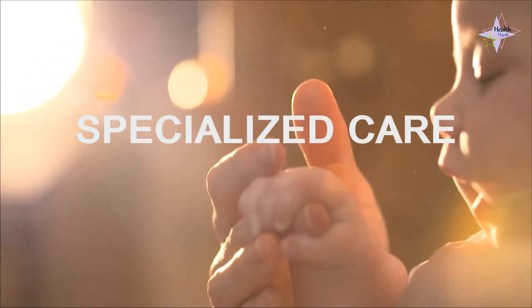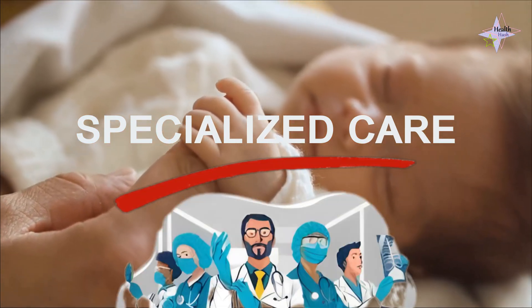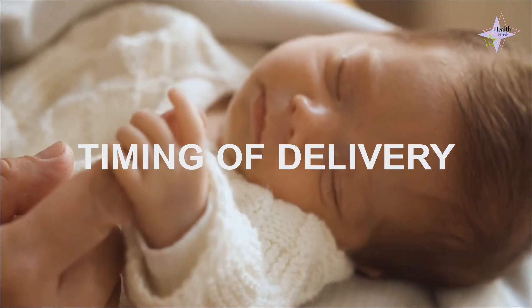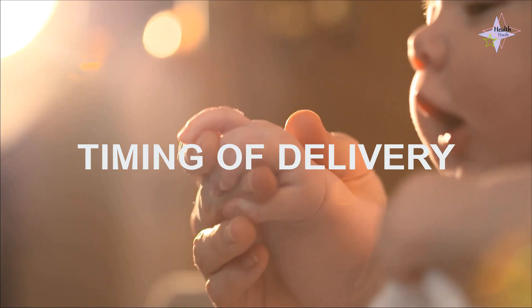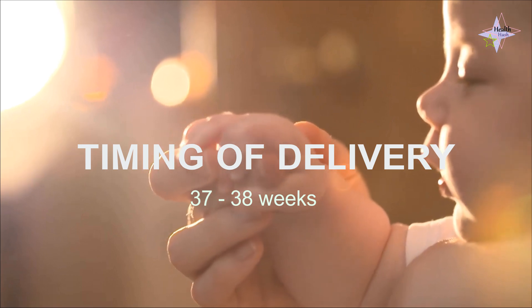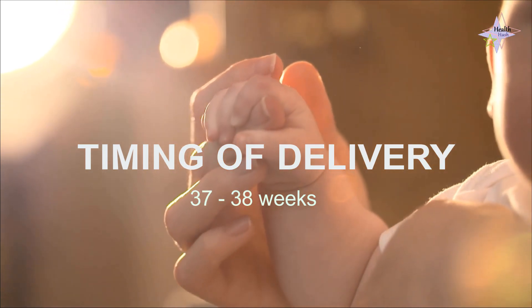Expectant mothers with diabetes or gestational diabetes require specialized care. Regular visits with a dedicated obstetrics and medical team are crucial. The timing of delivery is a critical consideration. Women with type 1 or type 2 diabetes without complications are typically best delivered between 37 and 38 weeks. However, if diabetes is fully controlled or complications arise, an earlier delivery may be needed.